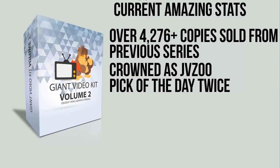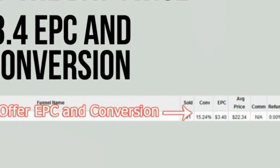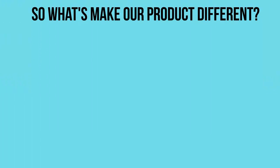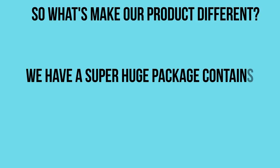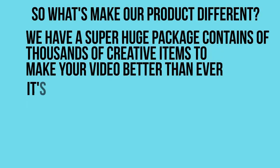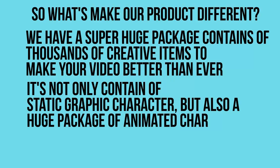Our latest Giant Video Kit Volume got 3.4 EPC and 15% conversion. So what makes our product different? First, we have a super huge package containing thousands of creative items to make your video better than ever. Second, it's not only static graphic characters, but also a huge package of animated characters.